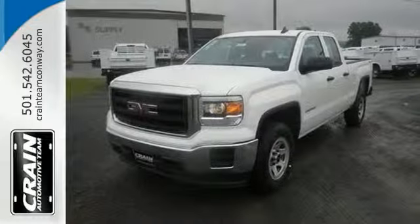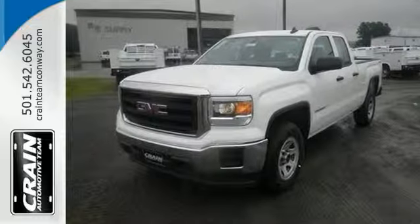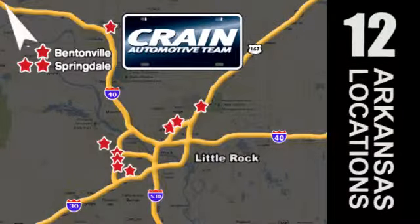See this GMC Sierra 1500 for yourself today. Visit us anytime at Craneteam.com. Go! Craneteam's got em! Craneteam.com.